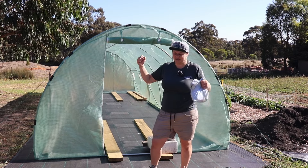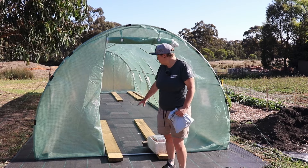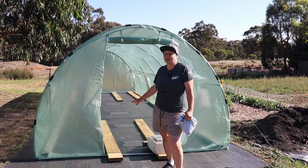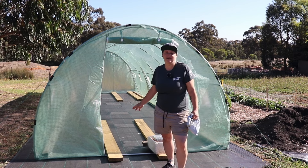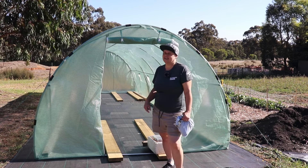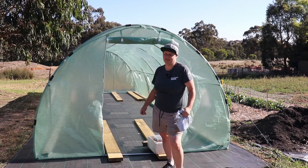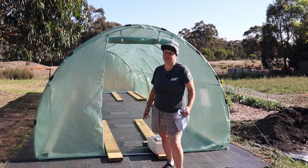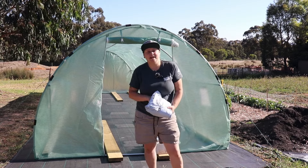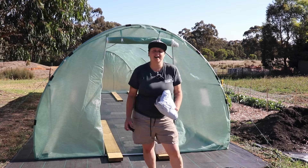I want to get some more heavy-duty pieces in there to tie it down properly so there's no more movement. At the moment we've got our timbers that we're planning to use for beds just weighing down the edges, but that's not enough to keep it down. I'm going to wait until I get some more material in, then I can start strapping it down to that, making it heavier, and then fill it in and start populating it with everything we want to grow.